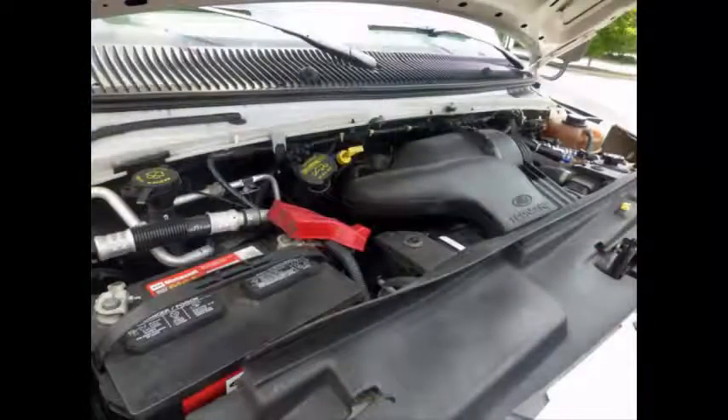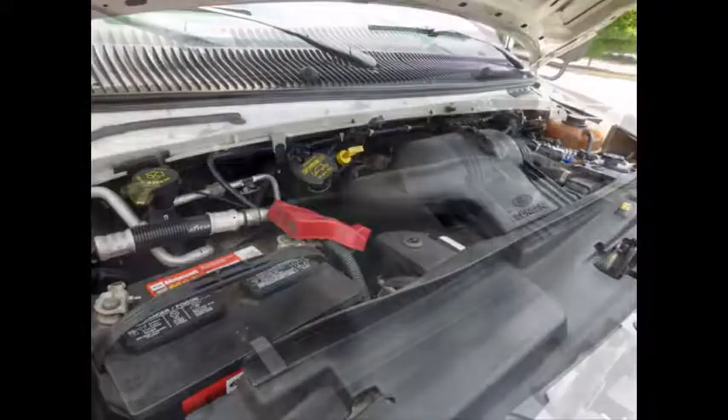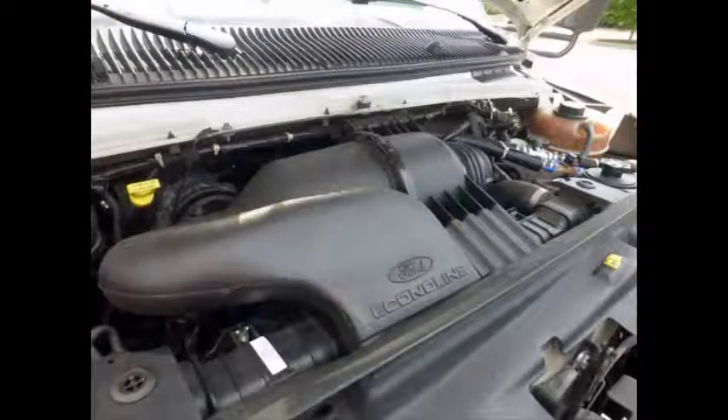It has a 6.8-liter V10 Triton gas engine and a 5-speed automatic transmission with overdrive. The motor is quiet and powerful, and the automatic transmission shifts smoothly.